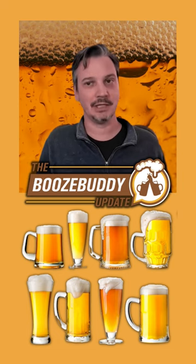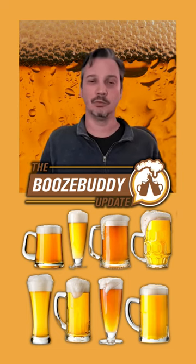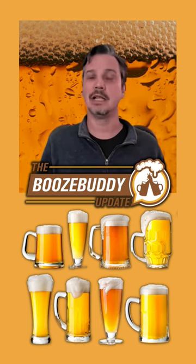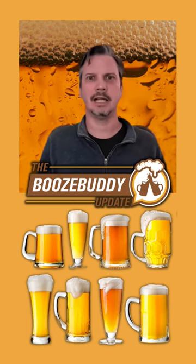One thing every expert also agrees on: your glasses need to be clean — and by that I mean beer clean. No residues, no oils, and no detergent left over in those glasses at all. Often it's as simple as a thorough rinse after the dishwasher, or just washing everything separately if you still wash your glasses by hand like a monster.